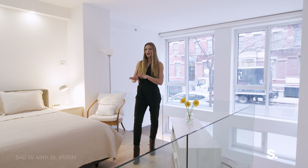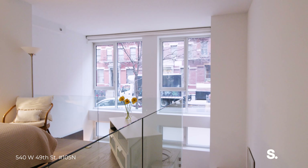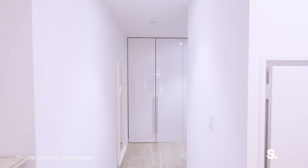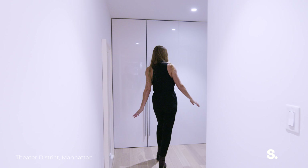The one-bedroom is lofted up above. You have 20-foot ceilings from the living room with beautiful light flowing in, as well as a phenomenal walk-in closet.